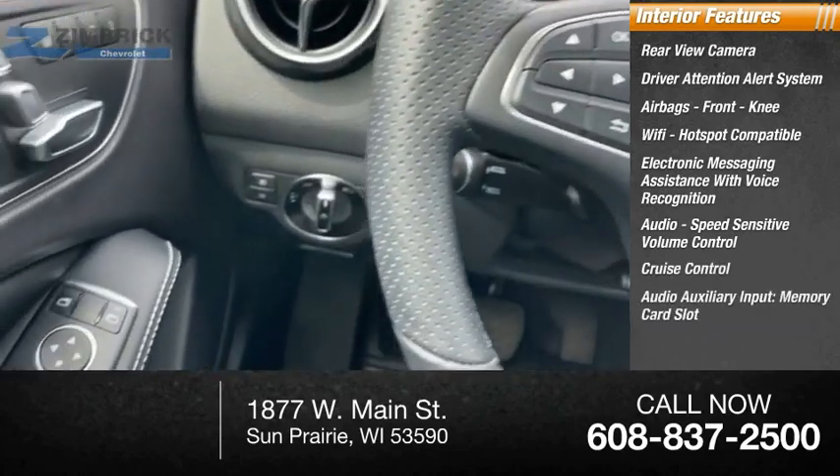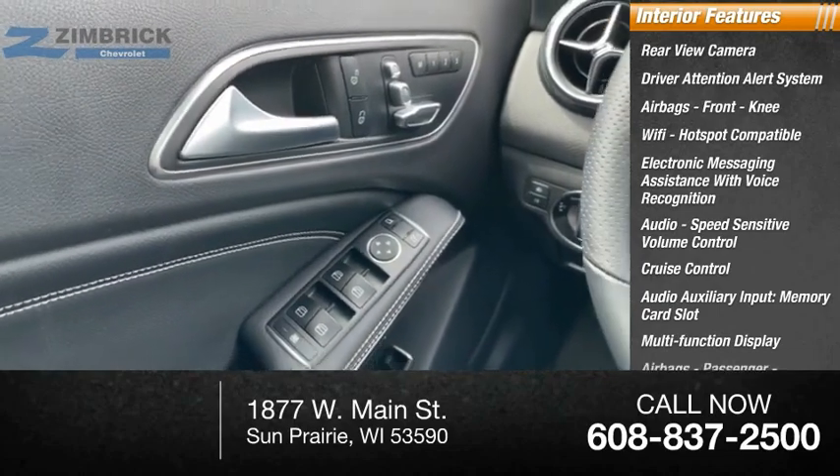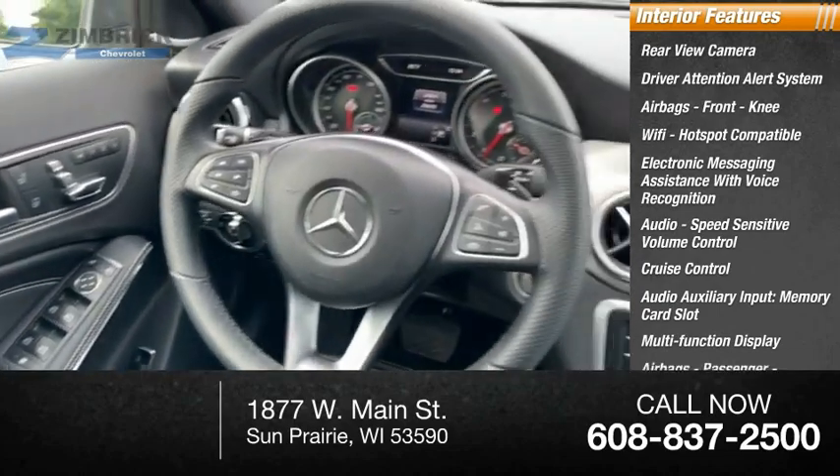Cruise control, audio auxiliary input, memory card slot, multifunction display, airbags, passenger occupant sensing deactivation.